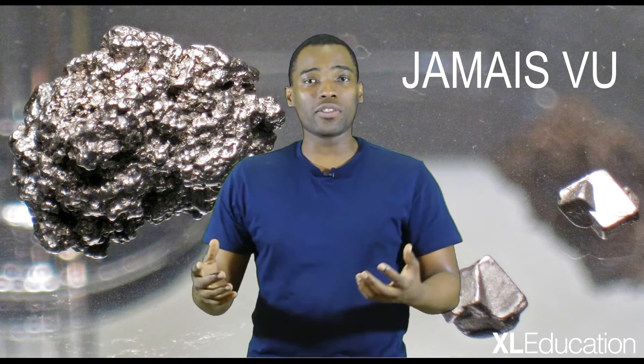Jamais vu is when you get to a situation that you know in your head you should know what this is, but in the moment it seems very unfamiliar. Now in circle geometry, what happens is if you look at the diagram and then read the question...